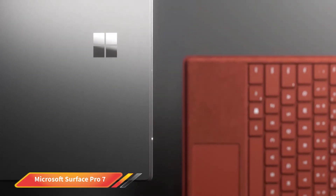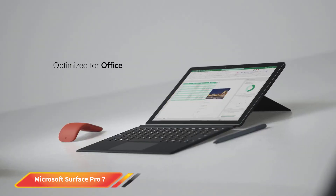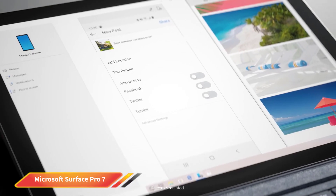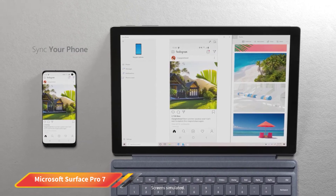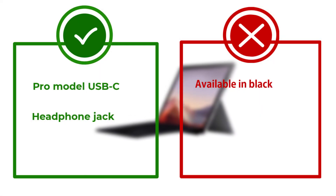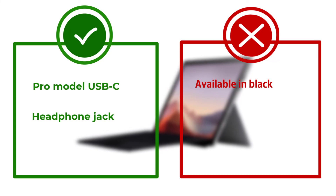Three different versions of the Surface Pro 7 are available. The entry-level model uses a dual-core 10th-generation Intel i3-1005G1 processor, whereas the premium model ships with a quad-core 10th-generation Intel i7-1065G7 processor.